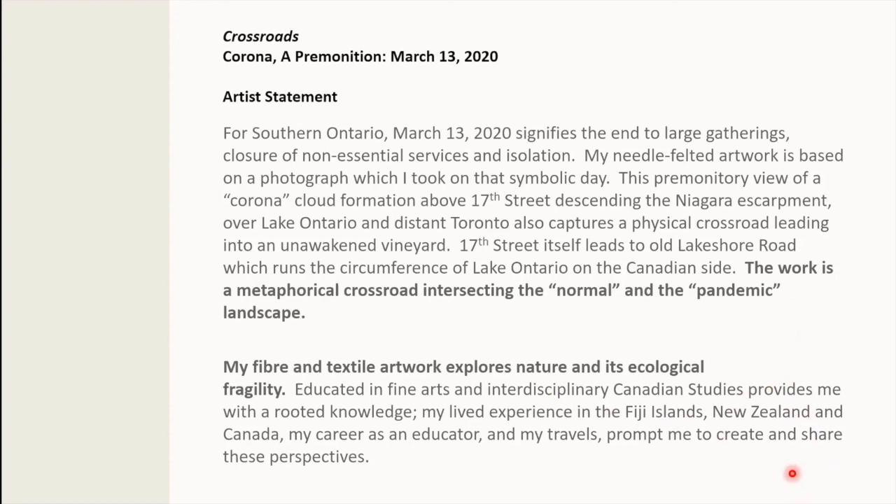A little bit about myself: I was born and raised in the Fiji Islands, then went to school in New Zealand. In Canada I went on to get my Master's in Education, and that together with my travels prompts me to create and share many perspectives. The environment is particularly of interest to me. So there you have it — a little bit of how my quilt was put together. Thank you for listening.